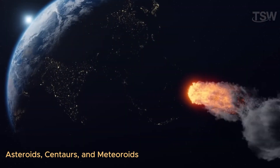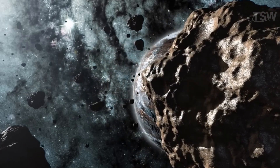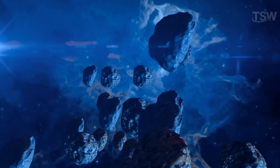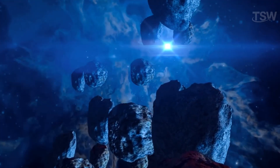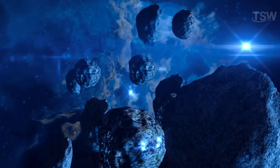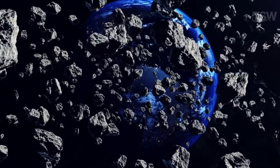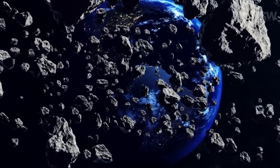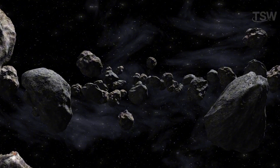Asteroids, Centaurs, and Meteoroids. Asteroids are smaller rocky bodies than moons or dwarf planets, mainly found in the Asteroid Belt, which separates the rocky planets from the gas giants. Centaurs, discovered in 1977, display characteristics of both asteroids and comets, inspiring their name based on the mythological half-man, half-horse creature. Finally, meteoroids are fragments from larger objects, ranging in size from just over a grain of dust to several dozen miles across.